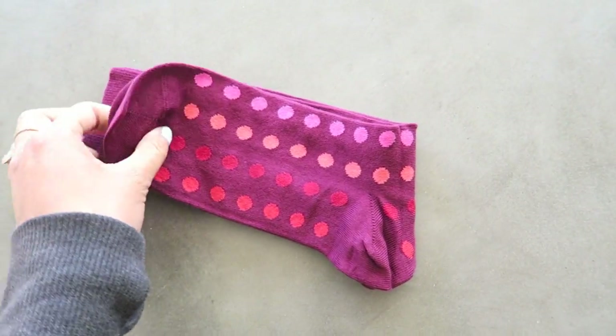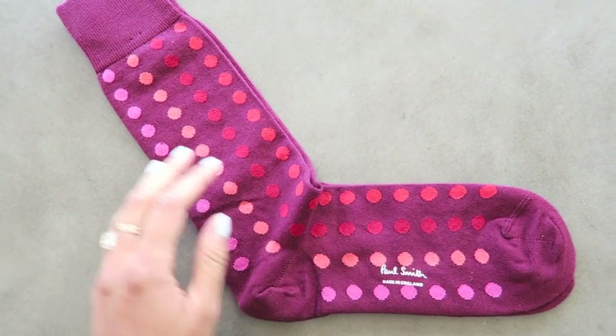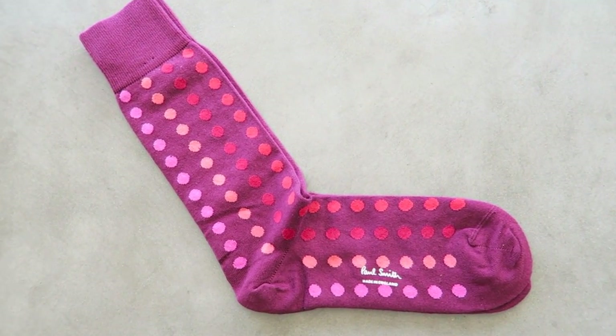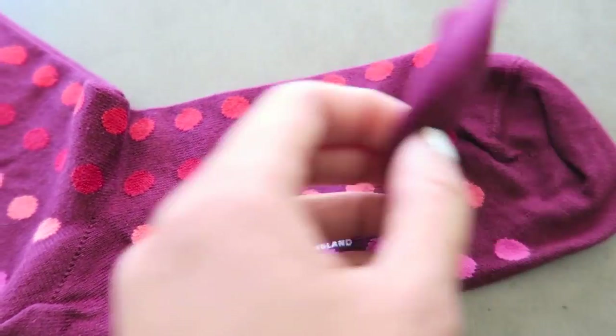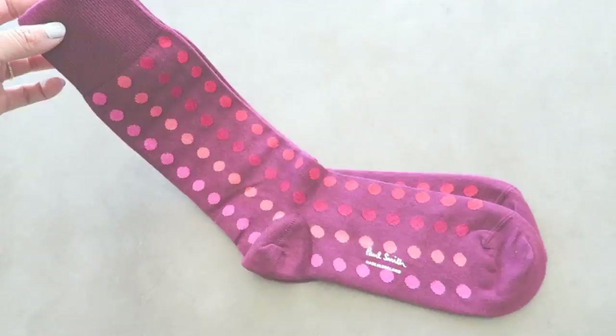JC has always loved fun socks and Paul Smith has a sock subscription. It's a monthly service that I paid a year in advance for — it is quite pricey, but the fact that he gets really cool socks every month makes his day, and mine too.